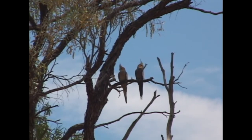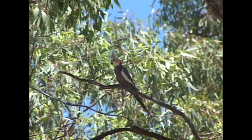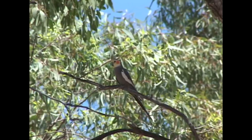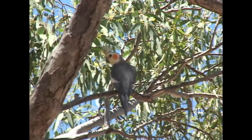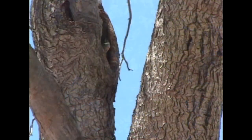Males and females have dramatically different plumages. Males can easily be told from females by their yellow faces and bright orange cheek patches. Cockatiels are highly nomadic, and when breeding season arrives they prefer to nest near water. This pair has chosen a location overlooking an outback river, nesting close by in a hollow.